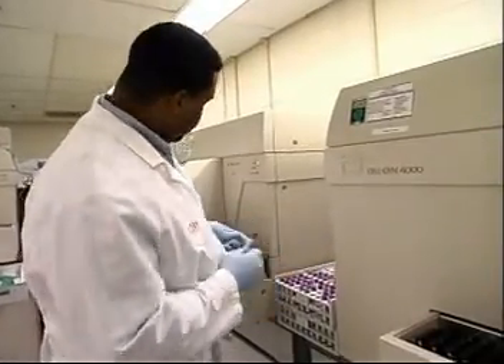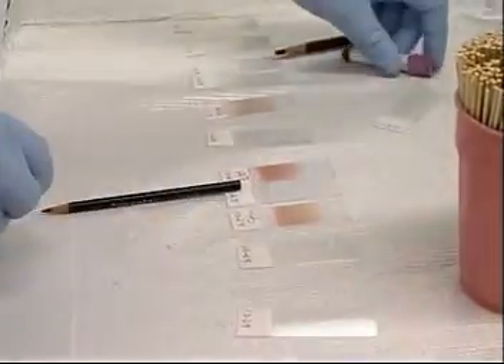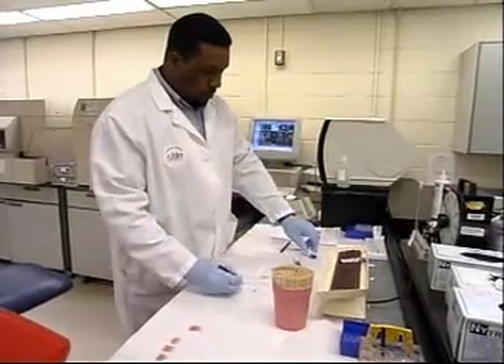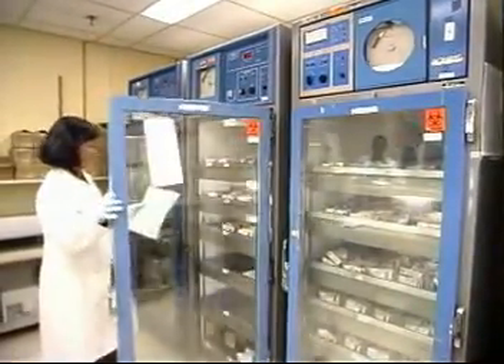Small labs may work normal business hours. Larger facilities have various types of shifts. Phlebotomists spend a great deal of time on their feet. Some go to patients' homes or hospital beds to collect blood.